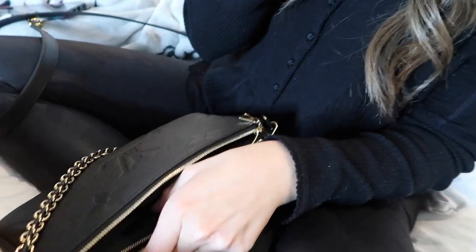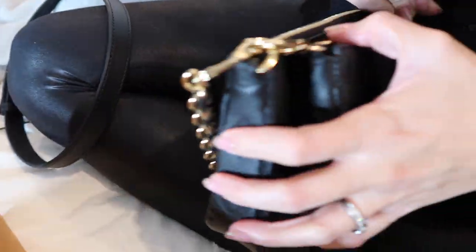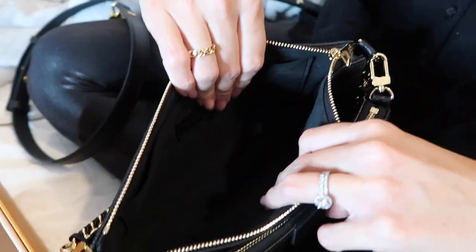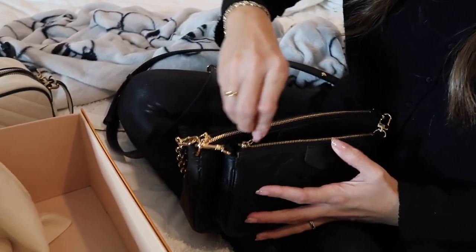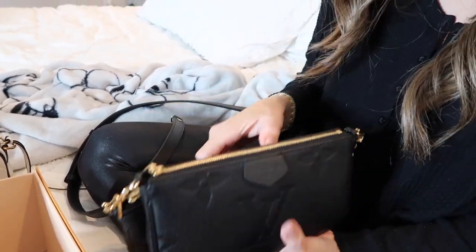The bigger portion has a flap; the small one doesn't. The store associate said a lot of people put their phone in the small pouch and everything else in the big one. For a night out, you can just wear the small one with your ID and a little wallet — that's all you need.